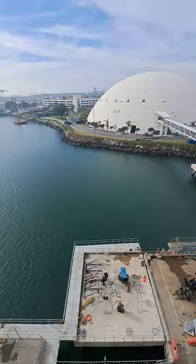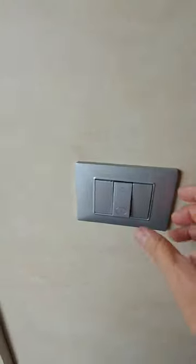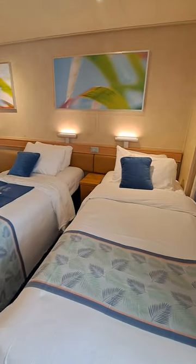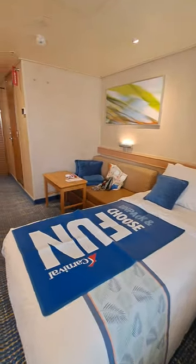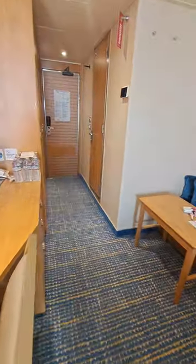Looking down — whoo, that kicks in my fear of heights! There are a couple more lights here that probably control the outside light. Anyway, this is our room. I know some people want to know what the cabins look like, and this is it — this is our cabin.